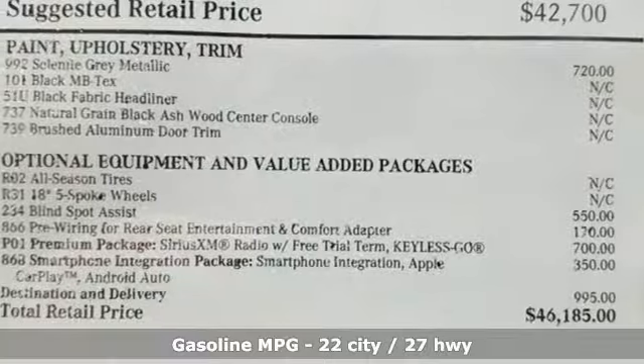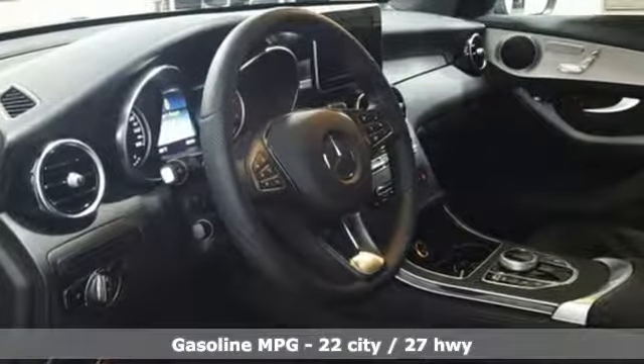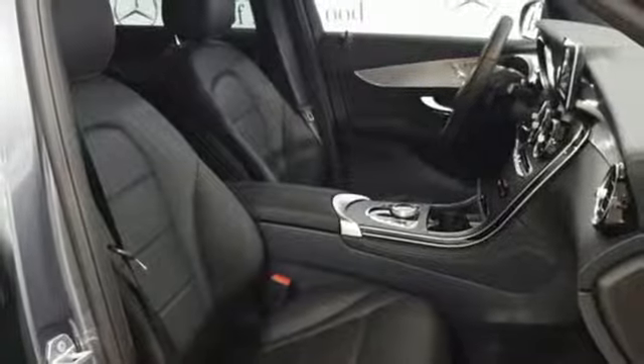Features include intercooled turbo inline four-cylinder engine, adaptive suspension, streaming audio, power heated mirrors, dual-zone climate control, and auto-dimming rear-view mirror.